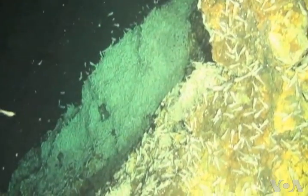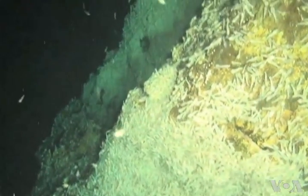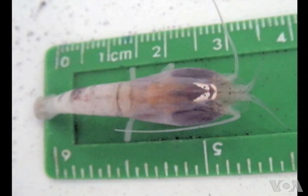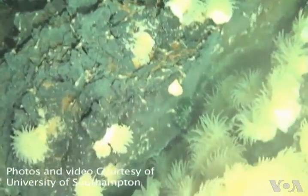Copley says the tiny white creatures exist in near-total darkness and feed mostly on bacteria. Instead of two eyes on stalks, like shrimp normally have as an adult, these shrimp have a light-sensing organ on their back. They also found hundreds of white tentacle anemones, but they could not collect specimens.